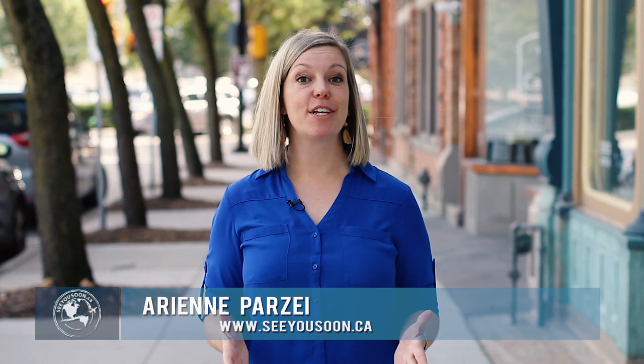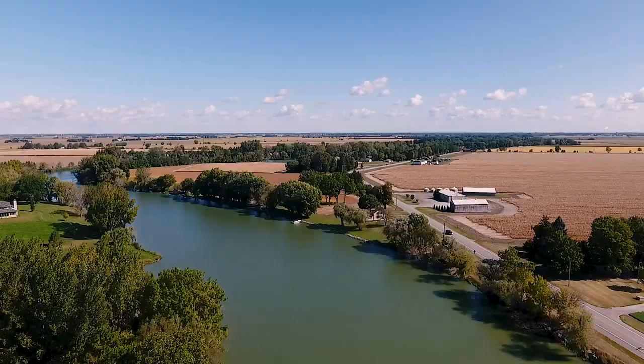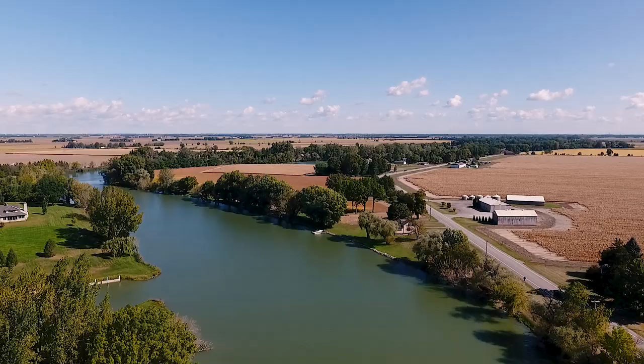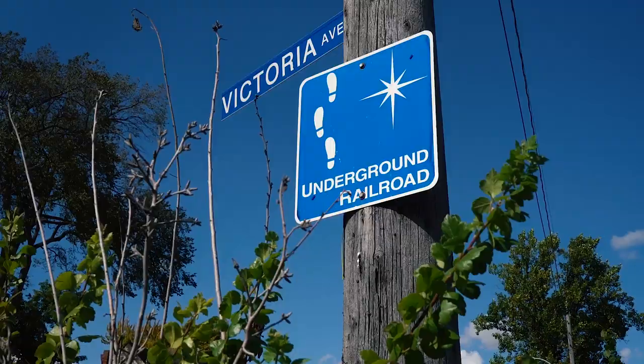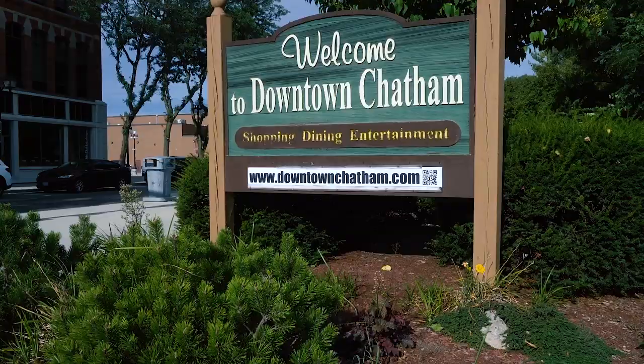Hey everyone, Arian here from SeeYouSoon.ca. In this video series I'm partnering up with Ontario Southwest Tourism to show you some of the best small town getaways this region has to offer. This week I'm taking you to Chatham, Ontario. Located about halfway between Windsor and London, Ontario, Chatham is a riverfront community in the Chatham-Kent region, known for its rich history, classic cars, fertile land, and its important role as a destination point along the Underground Railroad.